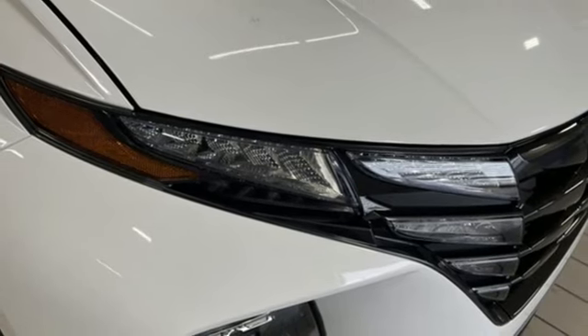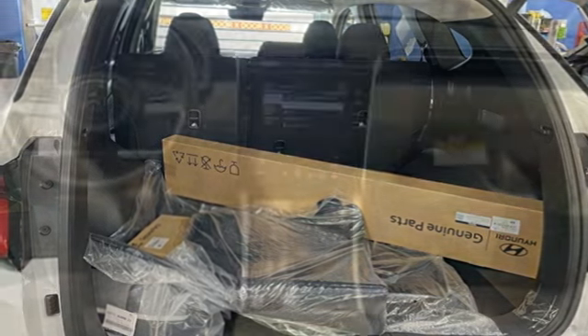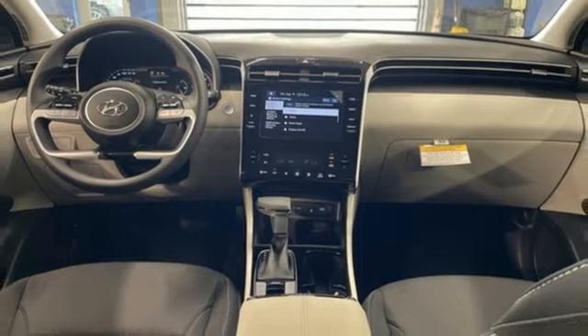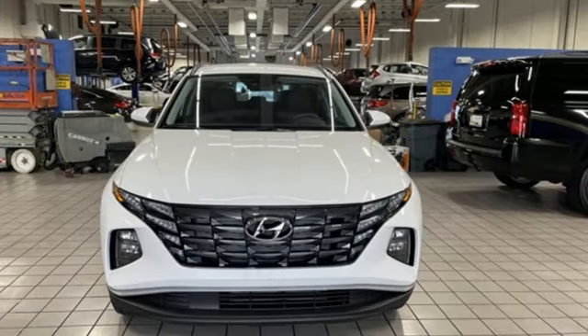External memory control, hands-free liftgate, smart device remote engine start, and inline four-cylinder engine. Hyundai's attention to detail means a better driving experience for you. See it for yourself when you take it for a test drive.